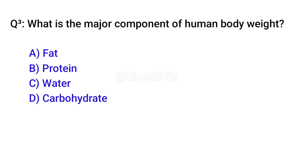Q3. What is the major component of human body weight? C. Water.